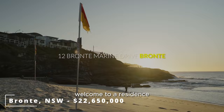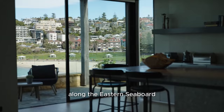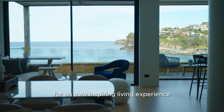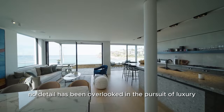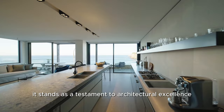Welcome to a residence that not only claims a coveted beachfront address, but redefines contemporary luxury along the eastern seaboard. This landmark home offers uninterrupted grandstand views of Bronte Beach and the vast Pacific Ocean, setting the stage for an awe-inspiring living experience. Spanning three extensive levels with a 14-metre frontage to the beach, this residence is a masterpiece of design and comfort. No detail has been overlooked in the pursuit of luxury. With dual street access, it stands as a testament to architectural excellence.